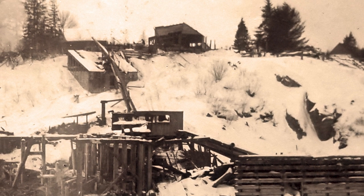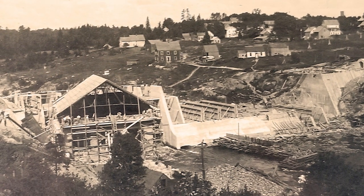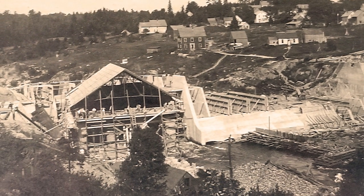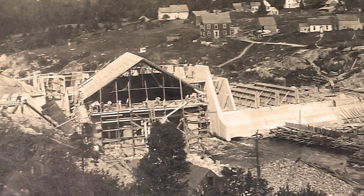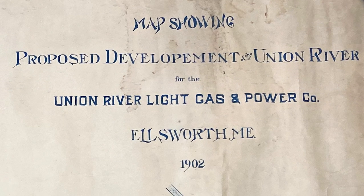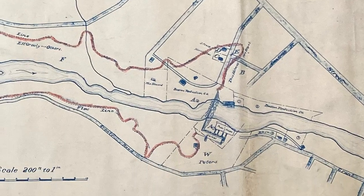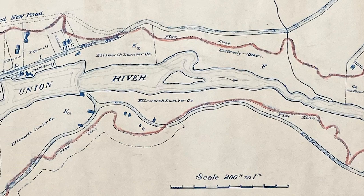In that year, the Bar Harbor and Union River Power Company completed a large concrete hydroelectric dam at the location of the first dam and mill site at the head of the tide. Unlike the previous sawmill dam, this new hydro dam blocked the entire river and submerged dams and mill sites 2 through 5, creating Leonard Lake.